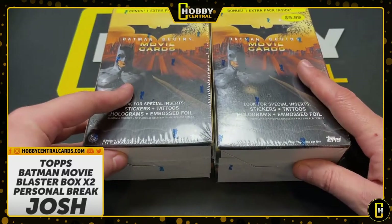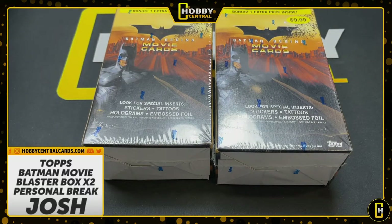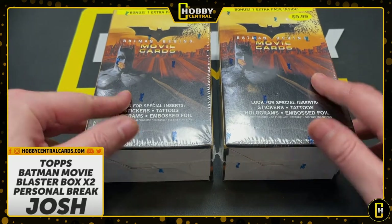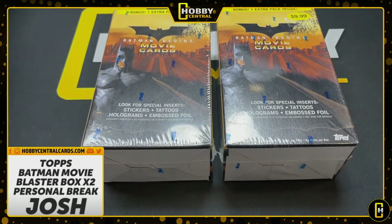I have never opened these. These are for Josh — he is apparently a huge, huge Batman fan. And I know the note said just focus on Josh, but I have to say, this is from his wife, Faith, again. She said not to mention it, but I just think it's really cool.